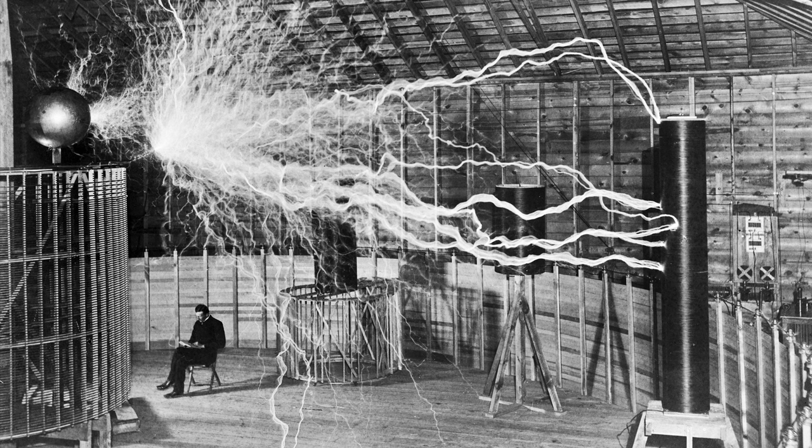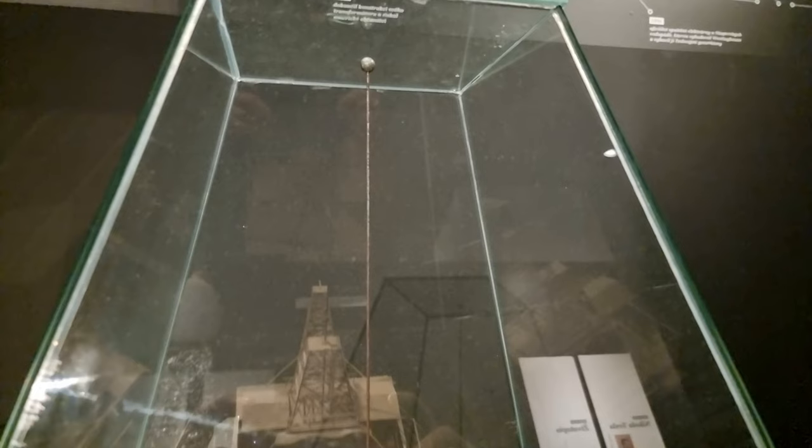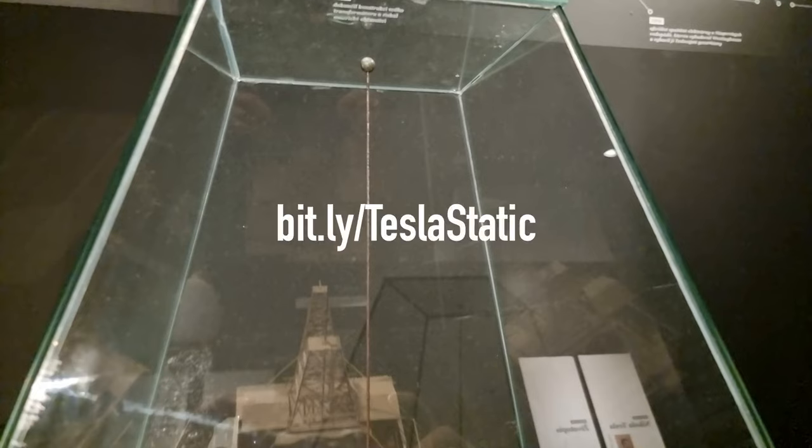The magnifying transmitter was a giant coil that was 52 feet across. The copper ball could produce sparks of up to 135 feet long, creating artificial lightning that could be seen for miles around. The copper ball also acted as a capacitor, accumulating static electricity and releasing it in powerful bursts. Tesla used the copper ball to experiment with wireless power transmission, wireless telegraphy, and atmospheric electricity.